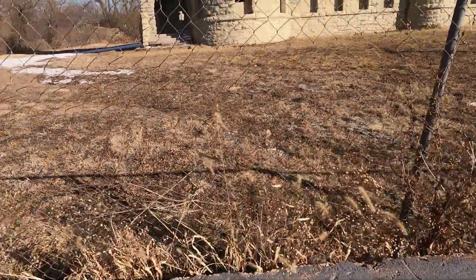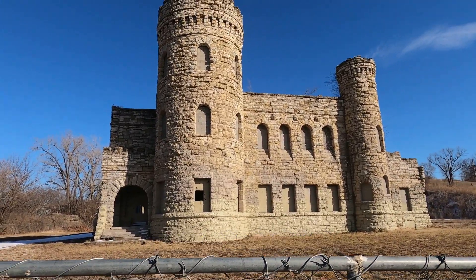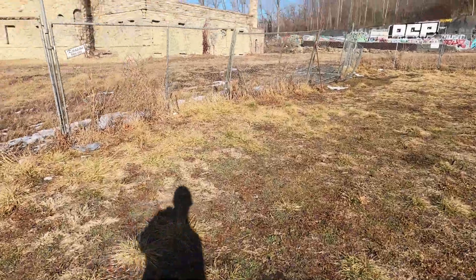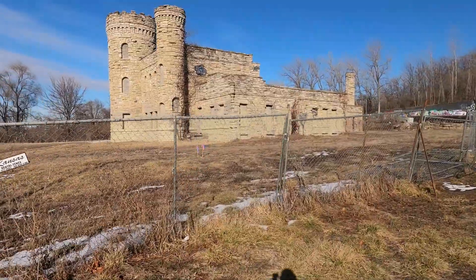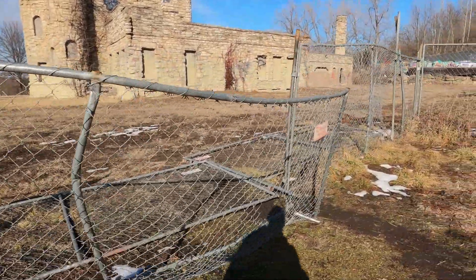We made it to the castle. The only issue with getting inside though is that it's right next to the street, so there's a ton of people around. I'm gonna scope it out and then maybe go through the fence. There are other people outside, but look at this — they're basically asking me to go inside.